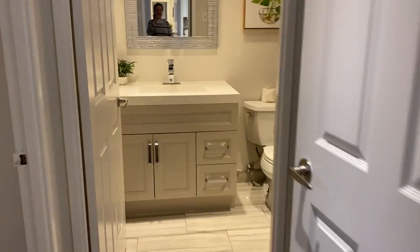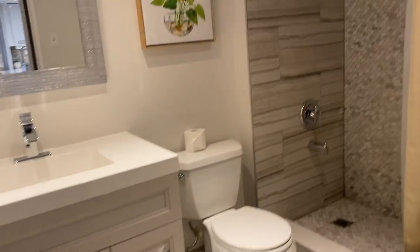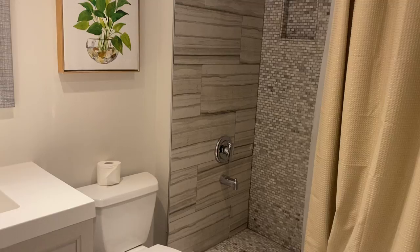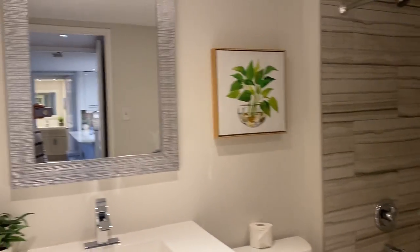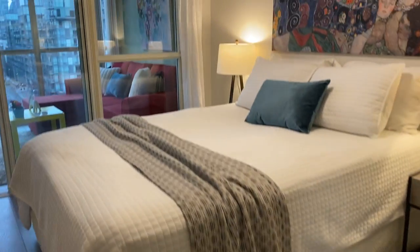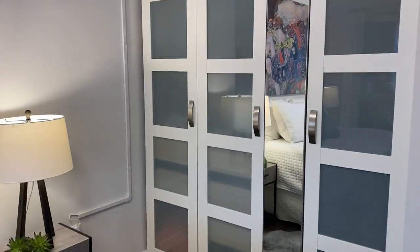This is the bathroom off the second bedroom — another huge walk-in shower and it's completely renovated. The second bedroom has lots of closet space again.